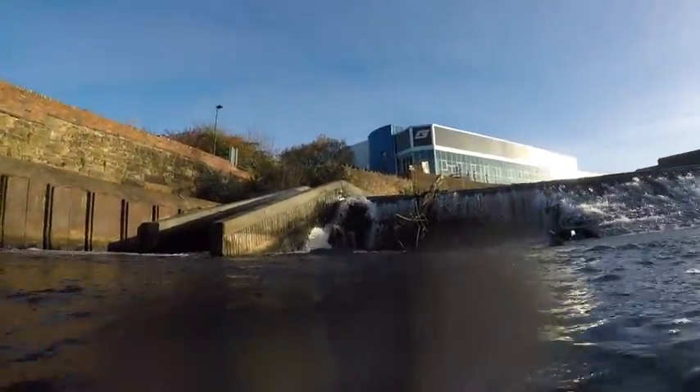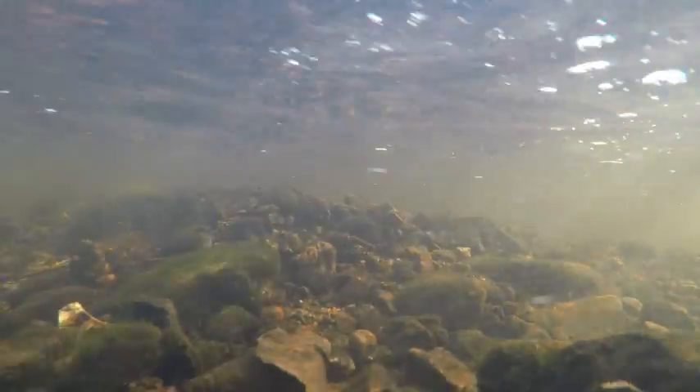To give a bit of background on redds, their name may have come from the Old English word to clear. And this is exactly what the female fish, or hen, does. In the UK, trout and salmon spawning season usually occurs between October and January, when the water is cold enough to carry sufficient oxygen needed to incubate the eggs.